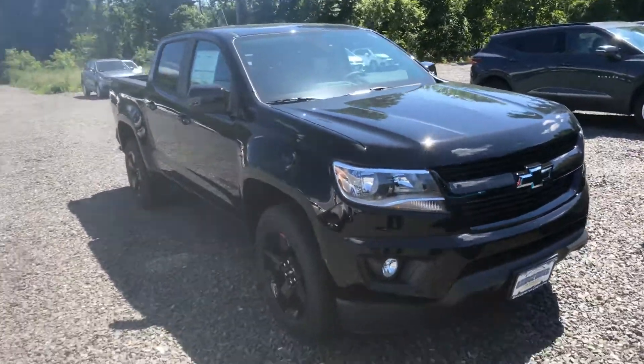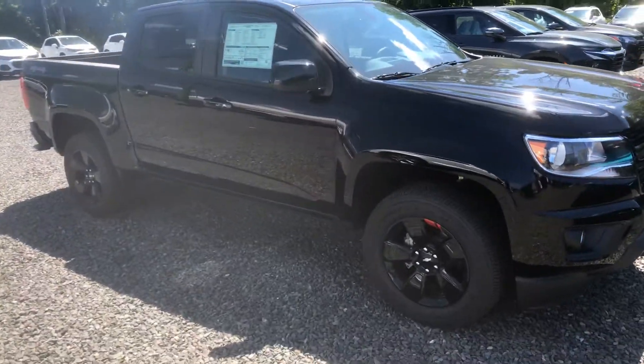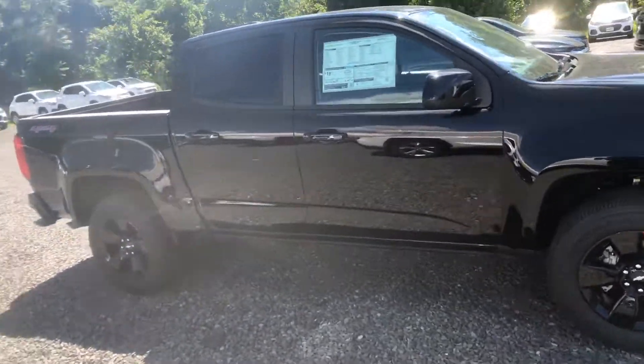Amongst this COVID last few months, it's not a lack of business — it's actually a lack of vehicles. We're blessed that the Colorado just came in.